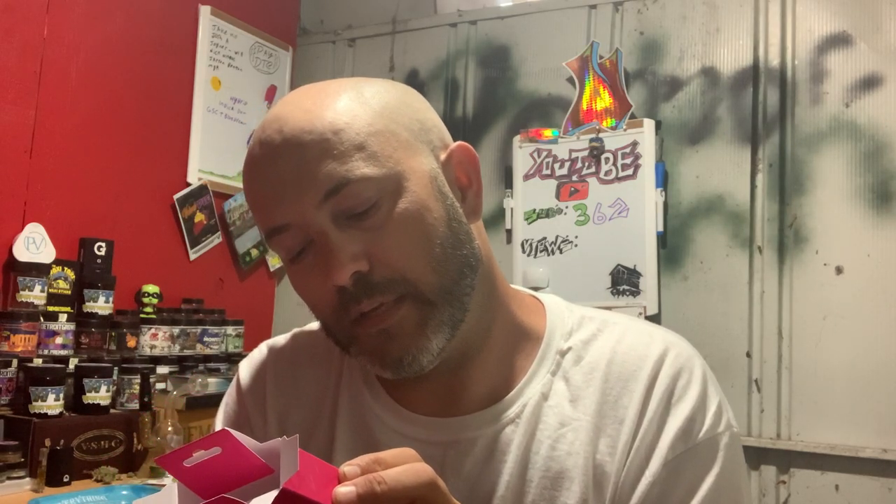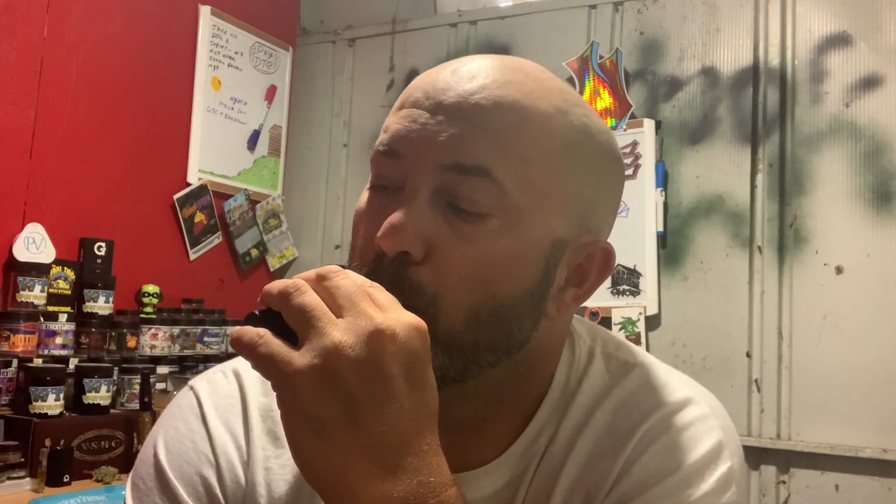Down here in tiny lettering is all the ingredients — limonene, myrcene... I don't know how to pronounce a lot of those. That's part of me learning more about terpene profiles and all that, because I definitely want to. Yeah, that's good — I like that.